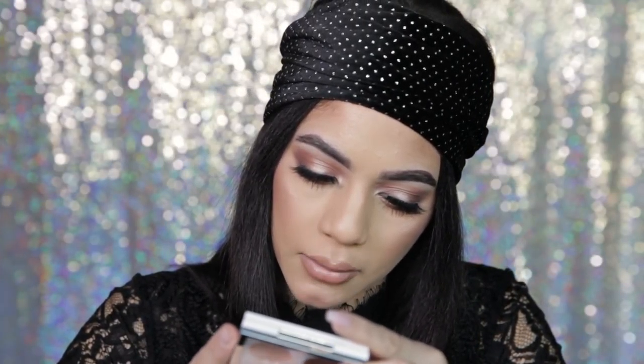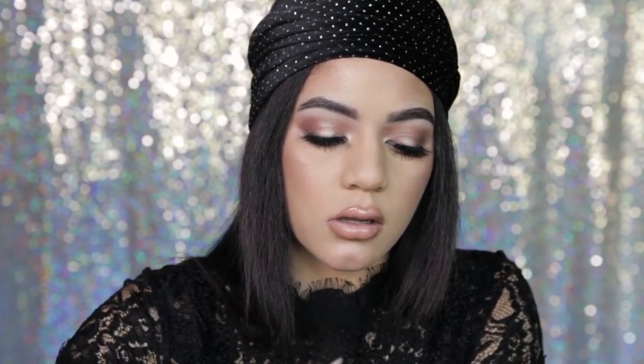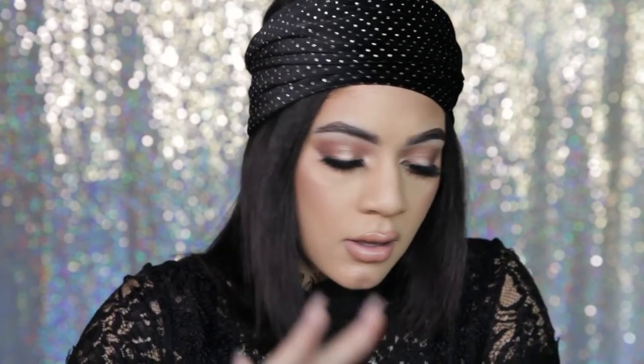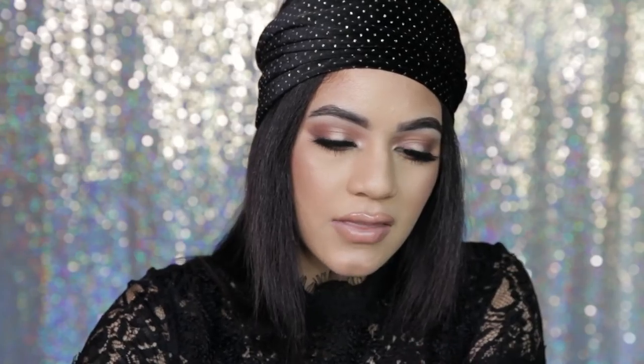So we have Soft Brown — which if you're a MAC lover you're already familiar with — Amber Lights, and Chocolate. I'm into it, so I'm gonna do Soft Brown first. Yeah, this is a great universal color. If you don't have this eyeshadow I highly suggest getting it — it's great for all over the lid and your crease. The pigment is insane.